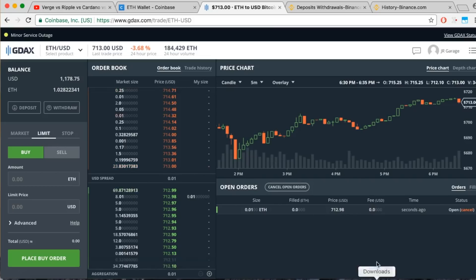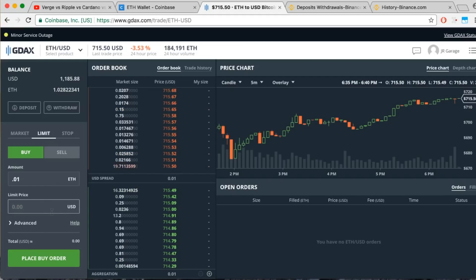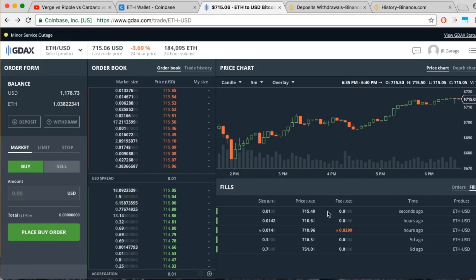The price is still at $713, but if it drops to our limit price it will execute the order immediately. The price of Ethereum was going up so our first order didn't fill, so let's put in a new order a little higher at $715.49 — just a penny under the current price. There we go — the price just dropped and it immediately got filled. Fees: zero. There it is under the filled section: zero fees, limit price of $715.49, and our 0.01 Ethereum.